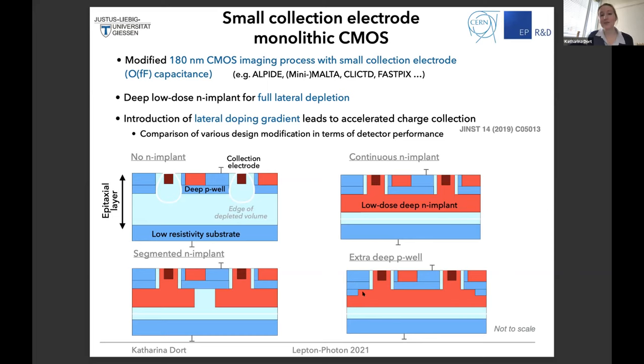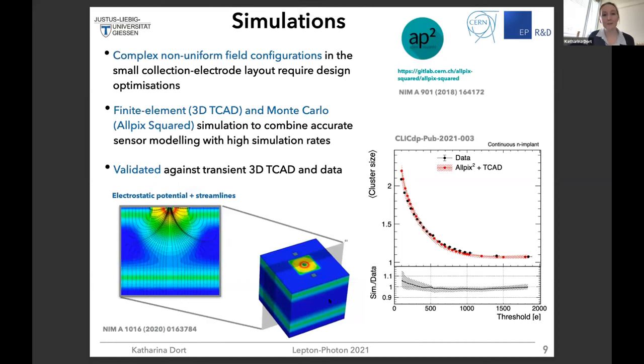We also introduced extra deep P-walls, which is also a vertical junction with basically the same effect. Before showing experimental results, I would like to mention the simulation studies we perform, which are quite essential to optimize these kinds of designs. These sensors are quite complex, so we need sophisticated simulation tools. We combine finite element simulation with a Monte Carlo tool — combining accurate sensor modeling with high simulation rates — and we validated this against Sentaurus 3D TCAD simulation and against data.